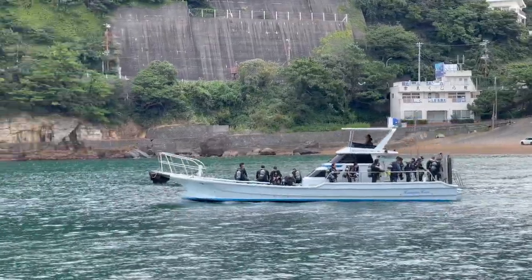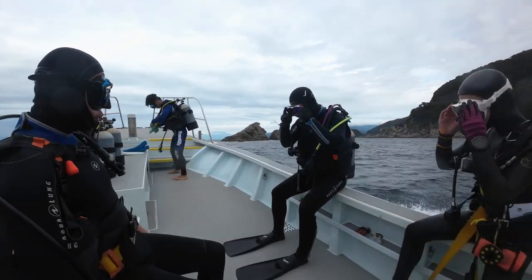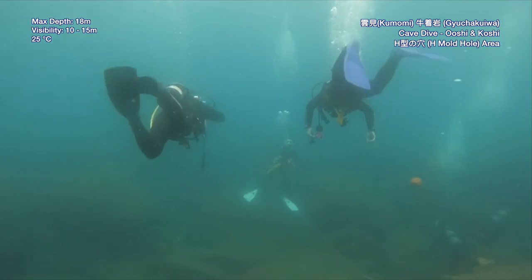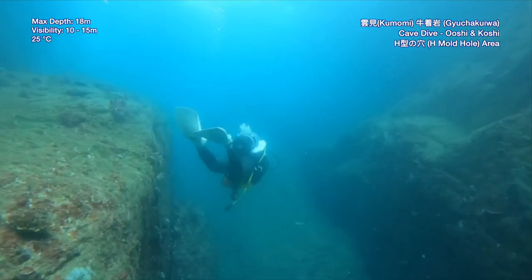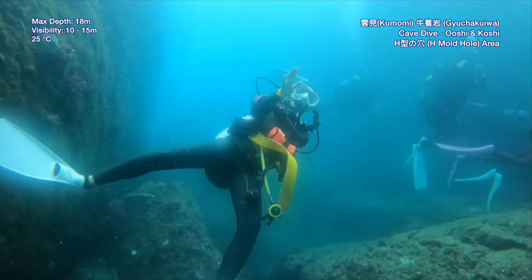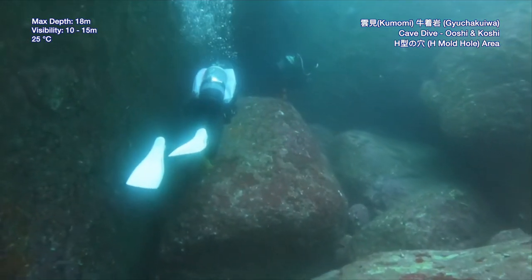So this is my first time diving here. I really don't know what to expect. There is a lot to Shibunga. We are going to H Hall, and here we will swim slow and explore between rocks and explore caves.